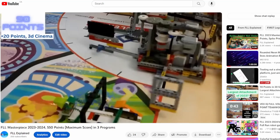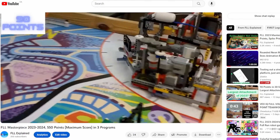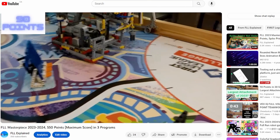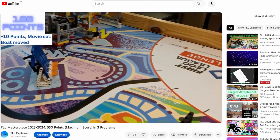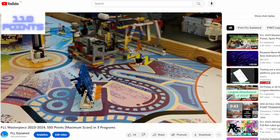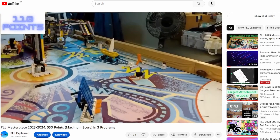You're probably watching this video after watching another video where I scored all of the points on the 2023 Masterpiece Challenge, and you're probably wondering what the heck this first attachment actually does. Well, you've come to the right place — in this video, we're going to explain it.